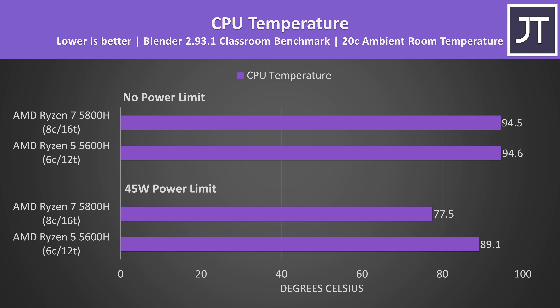Here's how hot both processors get with Blender running — a multi-threaded processor-intensive workload. Results at the top are with both laptops running at stock with no power limits, and below with both manually limited to 45 watts using the Ryzen controller software. At stock, both laptops were reaching thermal throttle limits in this CPU-intensive test, though it does run for well over 10 minutes so it's one of the heaviest tests.